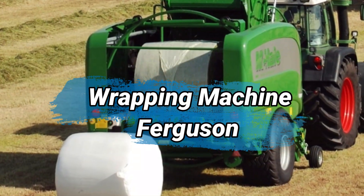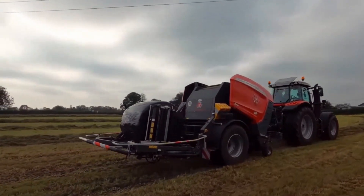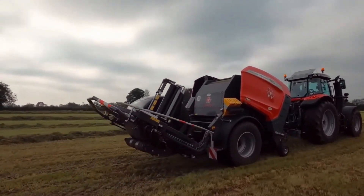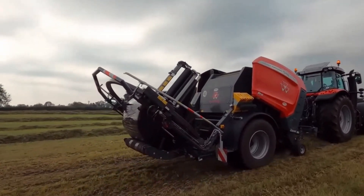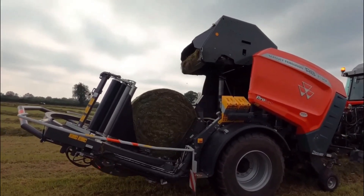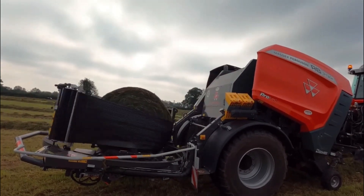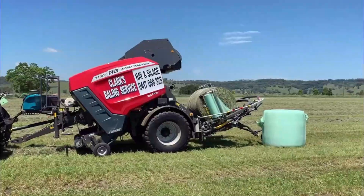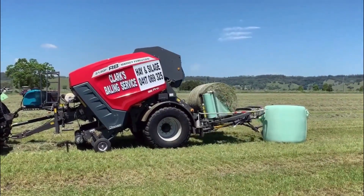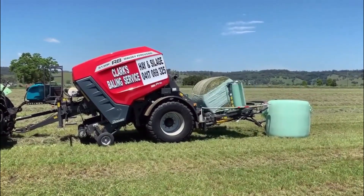Number 9: Wrapping Machine Ferguson. The Ferguson Wrapping Machine is a versatile packaging solution used to wrap various products securely and efficiently. Designed by the renowned manufacturer Ferguson, this machine streamlines the packaging process, saving time and labor costs for businesses. Its adjustable settings allow users to accommodate different product sizes and shapes, ensuring a snug fit for each package.